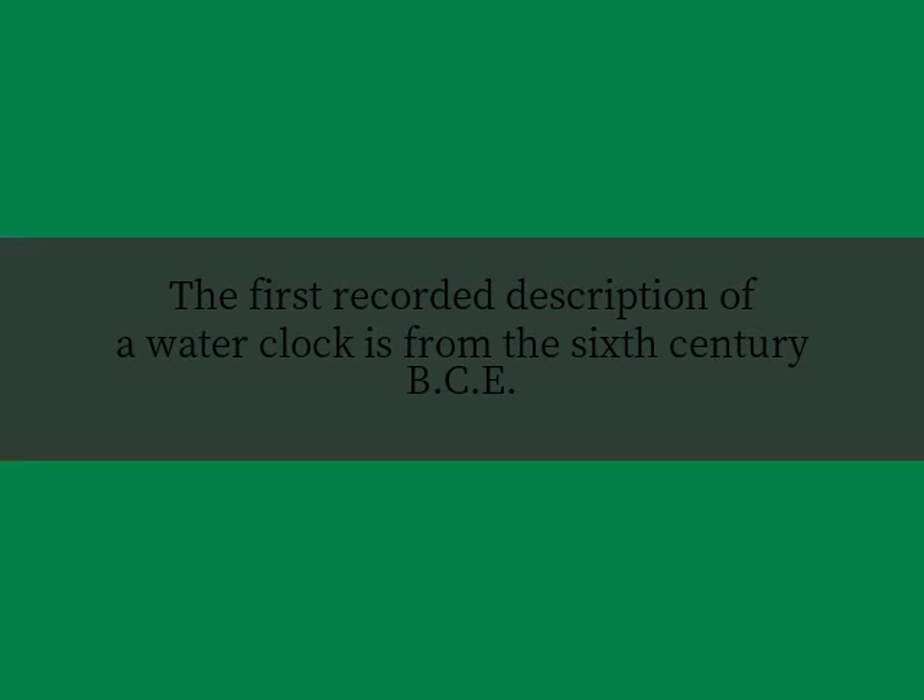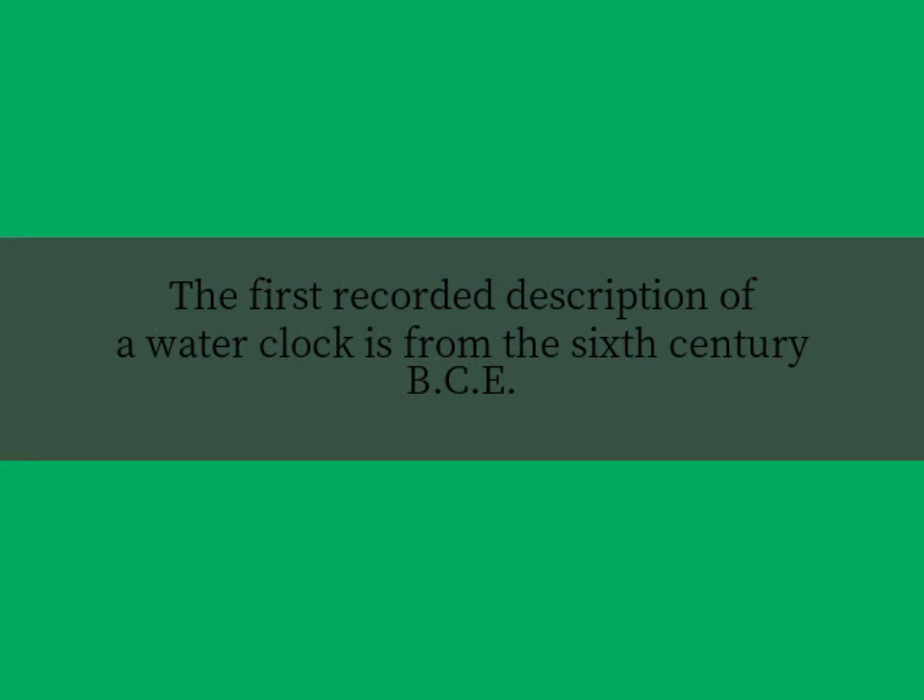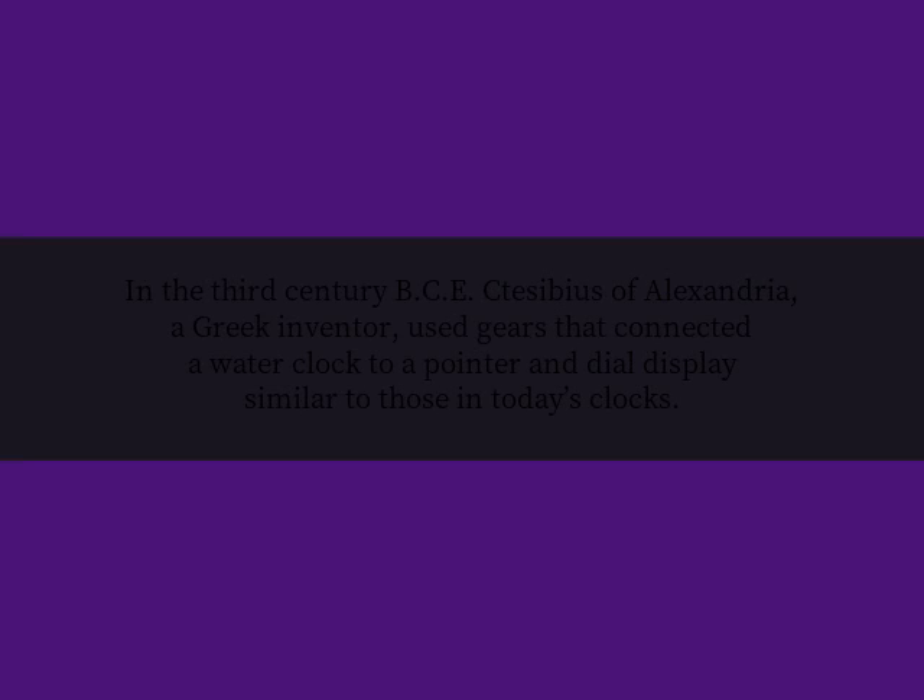The first recorded description of a water clock is from the 6th century BCE. In the 3rd century BCE, Ctesibius of Alexandria, a Greek inventor, used gears that connected a water clock to a pointer and dial display similar to those in today's clocks.